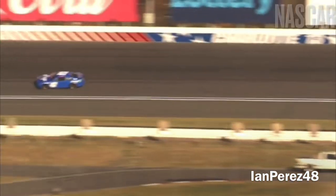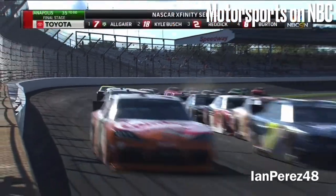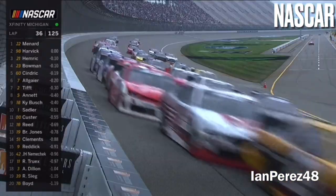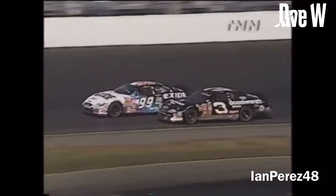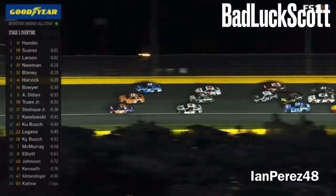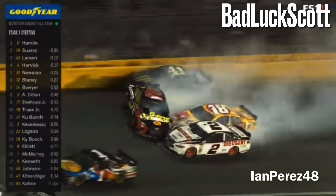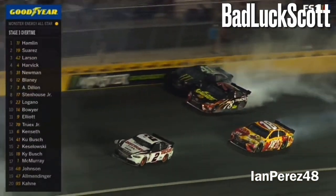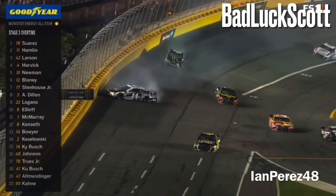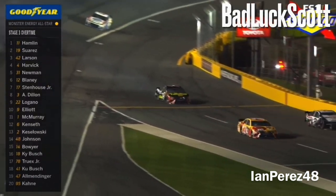Sadly, we are still seeing restricted engine racing in the Cup Series with the atrocious 550 package for the intermediates. Xfinity also ran restricted plate races at Indy from 2017 through 2019, and at Pocono and Michigan back in 2018. Cup did plate racing outside of Daytona and Talladega as well — the 2000 NAPA 500 at New Hampshire and the 2018 All-Star Race — which is why we have the 550 package today. Plate racing remains one of the most controversial topics in NASCAR history.